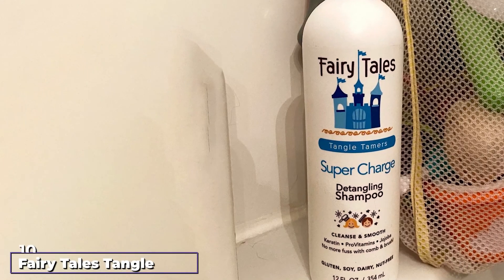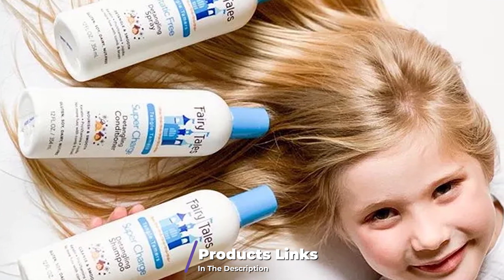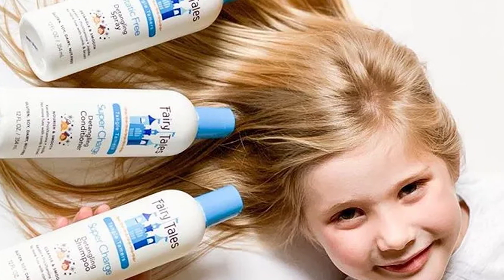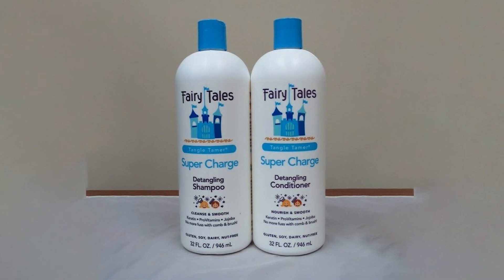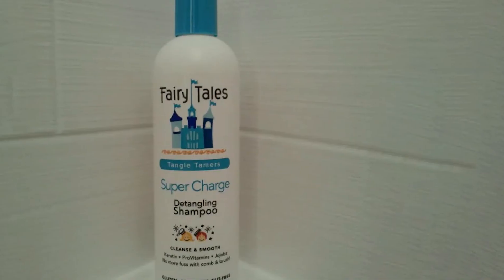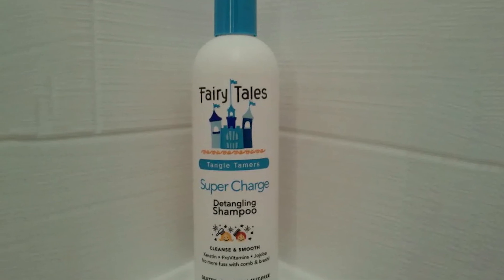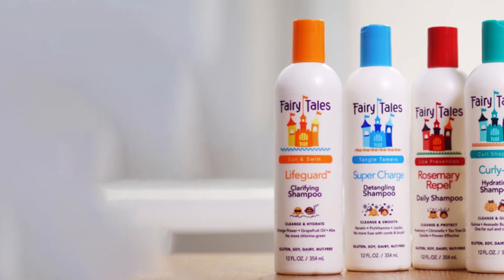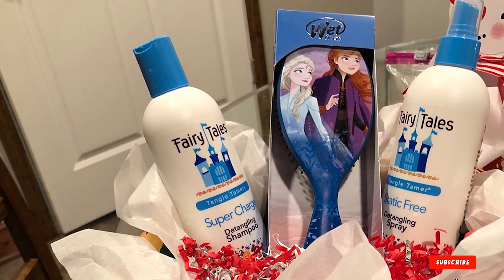Finally, the number ten position is dominated by Fairy Tales Tangle Tamer Supercharged Detangling Shampoo. Children tend to have a lot of tangles in their hair, leading to breakage and thinning issues. This shampoo is formulated for kids to help them have tangle-free manes. It features nourishing ingredients such as vitamin E, jojoba, and aloe vera. Vitamin E balances oil production on the scalp, jojoba is packed with vitamins and minerals that strengthen hair and combat hair loss, and aloe vera relieves scalp irritations. The formula is suitable for all hair types — curly, kinky, and wavy — and is free of sulfates, parabens, gluten, soy, dairy, and nuts. It has a pleasant pineapple scent that kids love.